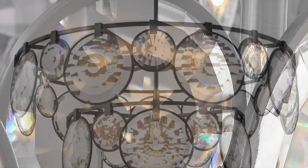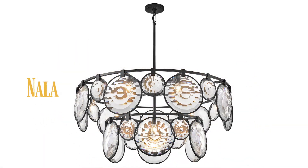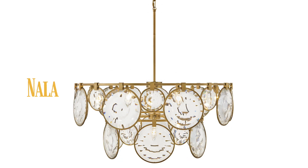Nala, our highly successful multifaceted optic crystal series, now available in a new striking two-tier size.